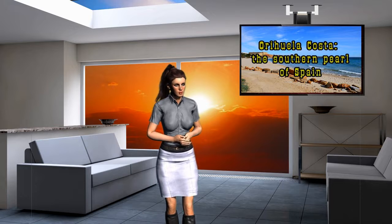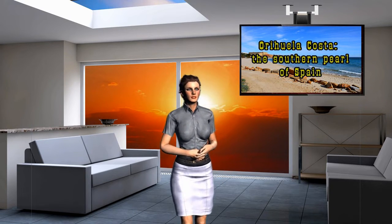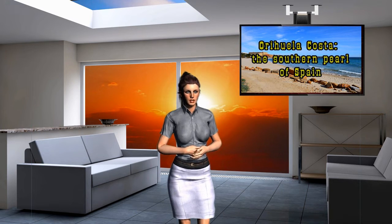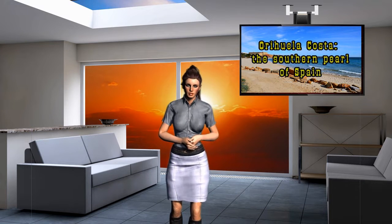Orihuela Costa is part of the autonomous community of Valencia and is located in the southwest of the province of Alicante. This picturesque part of the Spanish coastline starts from Torrevieja in the north and extends to Torre de la Hordada in the south. The city itself and the municipality of Orihuela, which gave the name to this territory, is located 20 kilometers from the Mediterranean coast. However, when it comes to buying resort property, it is the coastal area with resorts that is considered.